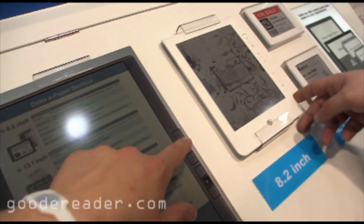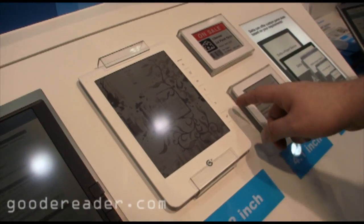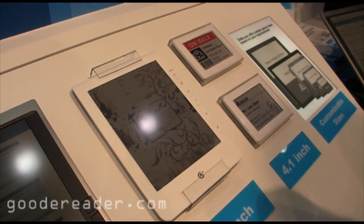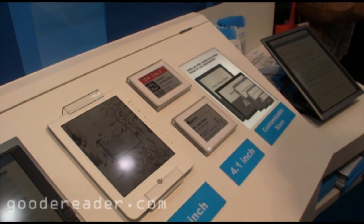Let's take a look at some of the smaller ones here. This is the 8.8.2 inch model. Looks like it's just looped — yeah, just a demo screen unit here.